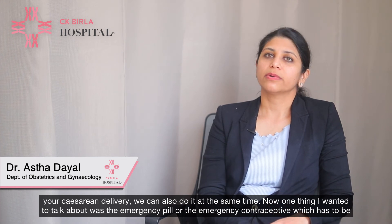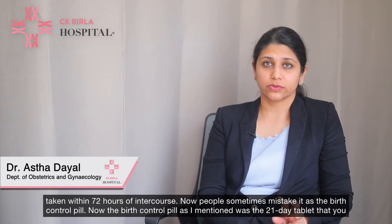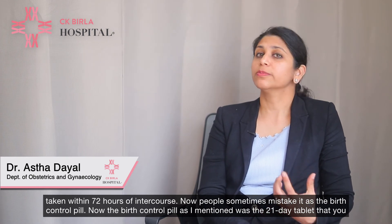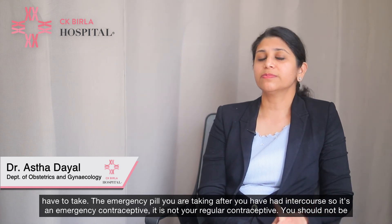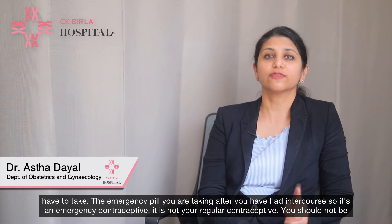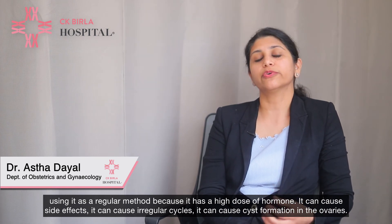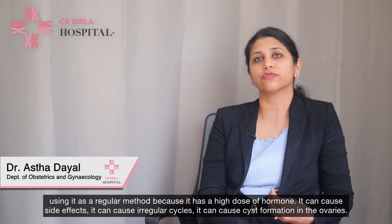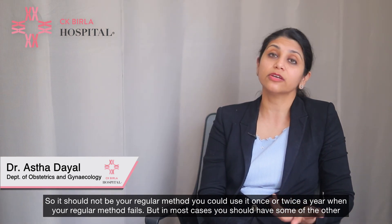The emergency pill, or emergency contraceptive, must be taken within 72 hours of intercourse. People sometimes mistake it for the regular birth control pill, but it is not — it is an emergency measure only. You should not use it as a regular method because it has a high dose of hormone, can cause side effects, irregular cycles, and cyst formation in the ovaries. It should be used at most once or twice a year when your regular method fails.